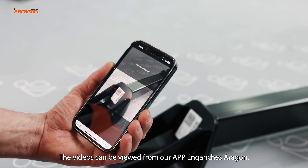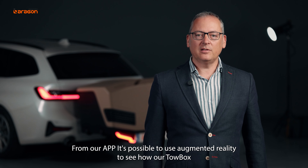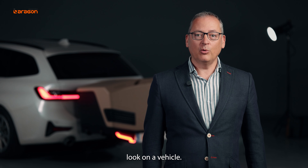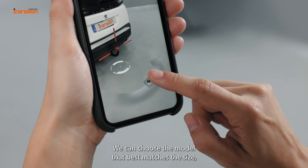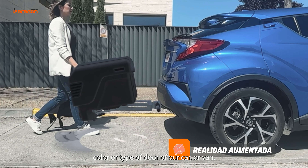The videos can be viewed from our app in AragonVisual. From our app, it's possible to use augmented reality to see how our toolbox looks on a vehicle. We can choose the model that best matches the size, color, and type of door of our car or van.